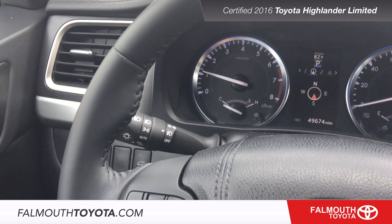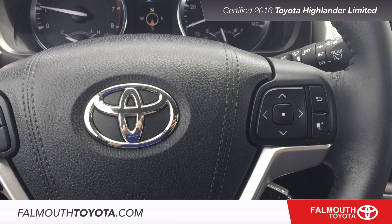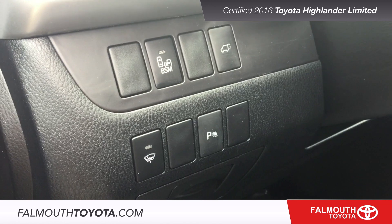The leather wrapped steering wheel with metal accents has a soft feel with audio and phone controls plus voice recognition. Safety features include eight airbags along with blind spot monitor and parking sonar.